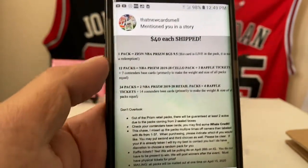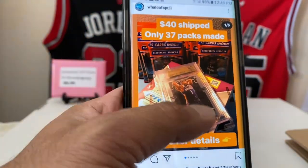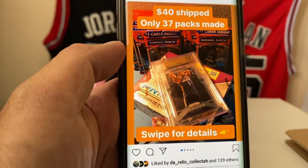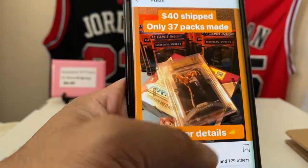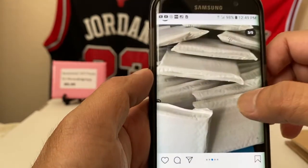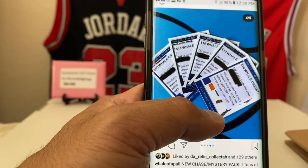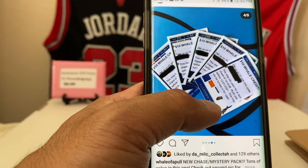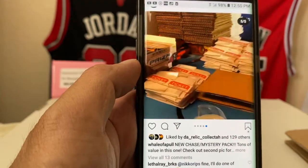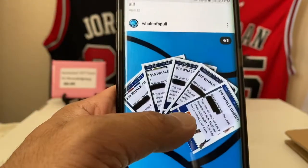Oh, I got mentioned in the story — nice! The chase is that graded Zion Prism 9.5 BGS, so hopefully we'll get that. You can go to their Instagram, get some break credit or something. There's a raffle this Sunday, and you can pull redemptions and other stuff. All right, let's get to it — straight out of Pearl City, Hawaii: Whale of a Pool!